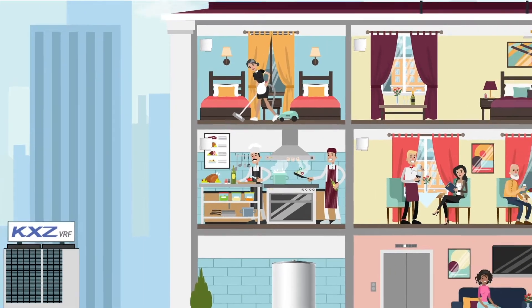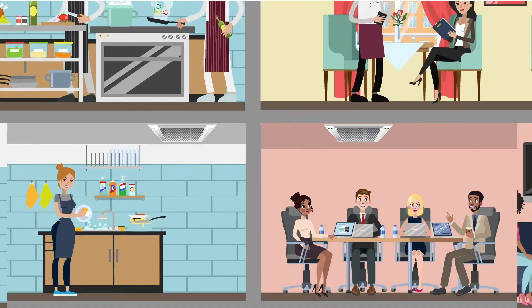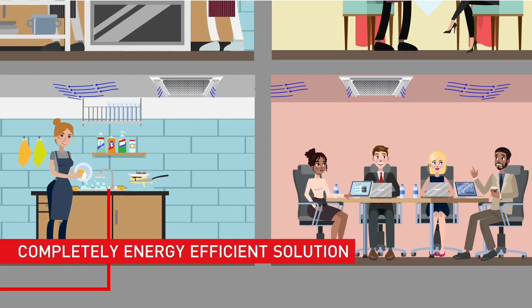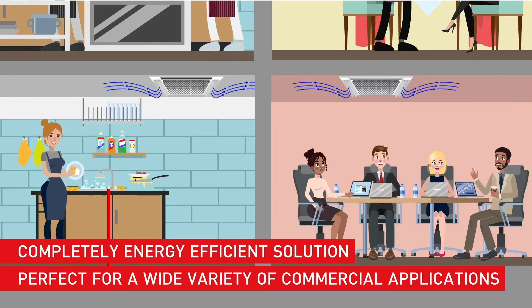The KXZ VRF series is a similarly energy efficient option that delivers high performance for cooling and heating spaces for all residential, commercial and leisure applications. Together, the Qton and KXZ combine to create a completely energy efficient solution that's perfect for a wide variety of commercial applications. But for now, let's take a closer look at the KXZ series.